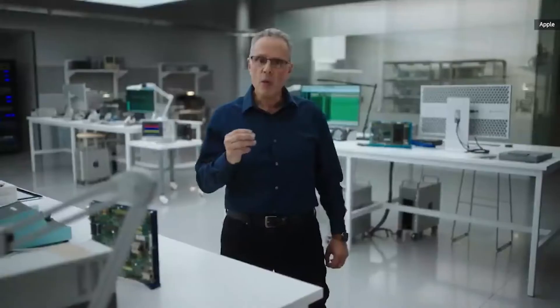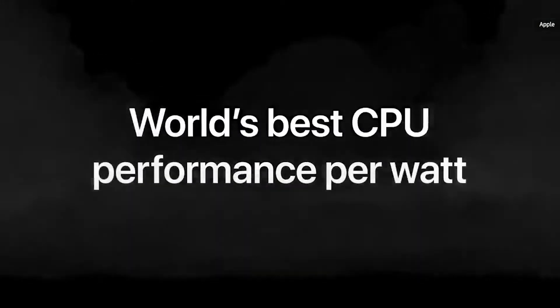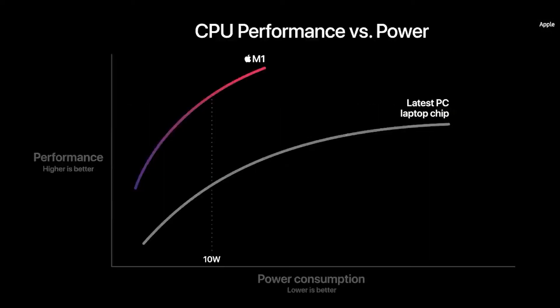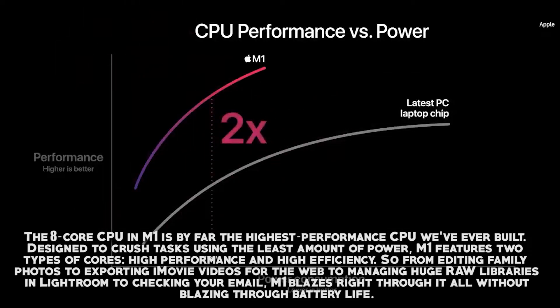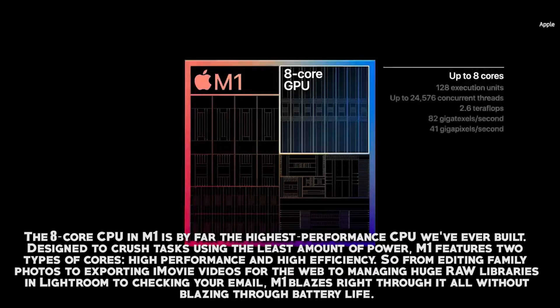Any computer wizard will tell you there's a big difference between CPU power and CPU performance — you need both for the best result, and Apple knew that when making the M1 chip. The 8-core CPU in M1 is by far the highest-performance CPU Apple has ever built. Designed to crush tasks using the least amount of power, M1 features two types of cores: high performance and high efficiency. From editing family photos to exporting iMovie videos, managing large Lightroom libraries, or just checking email, M1 blazes through it all without blazing through battery life.